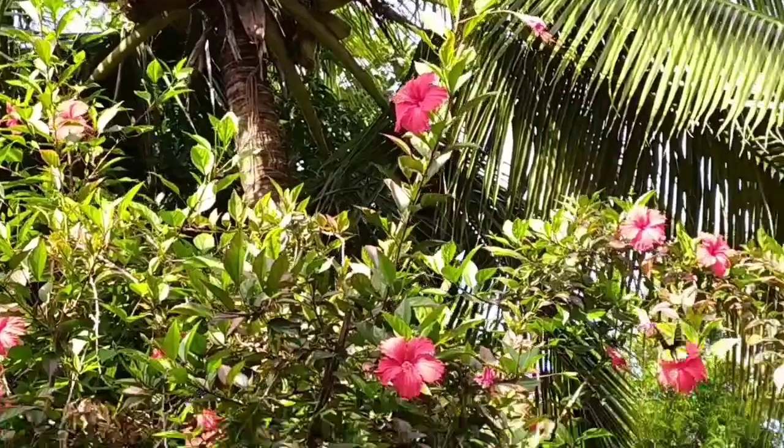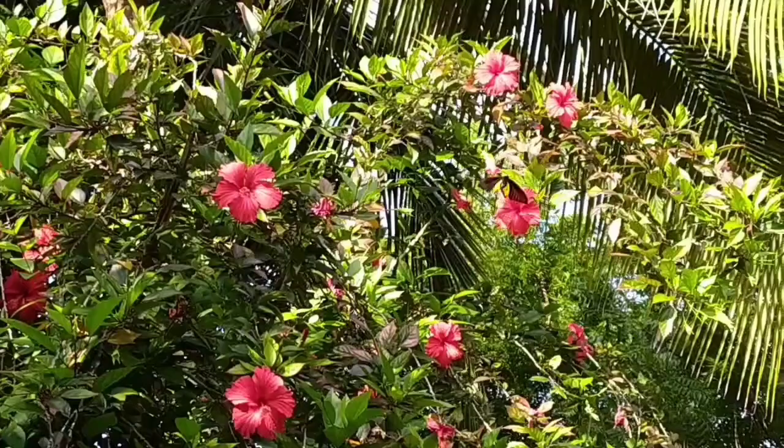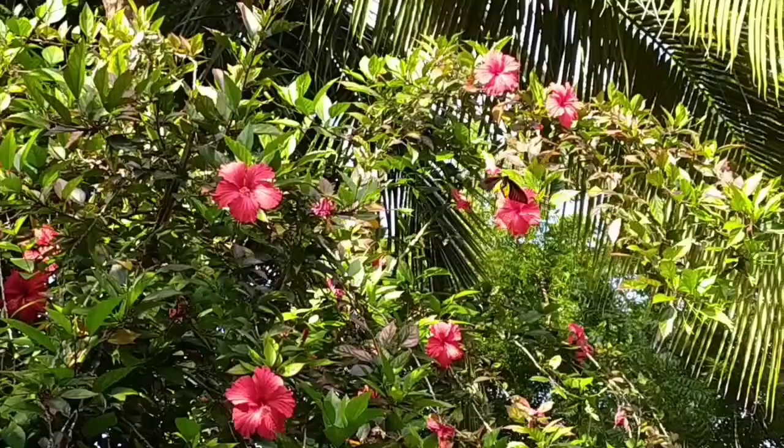I think it's too hungry, that's why it's flying among many flowers. You can drink as much nectar as you want! Look — it is black in color with some yellow parts.